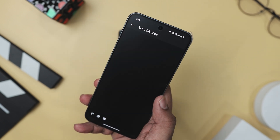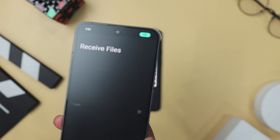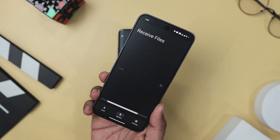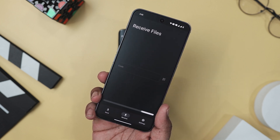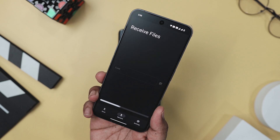Forget about annoying email attachments and fiddly cloud links. Wormhole lets you share files using QR codes, making the process quick and secure. Only the person you intend to share with can access the files, so your privacy is always protected.